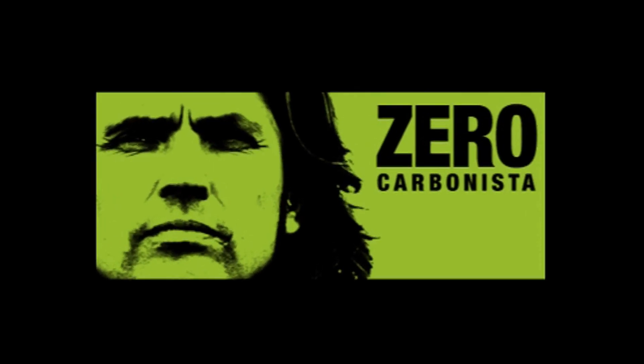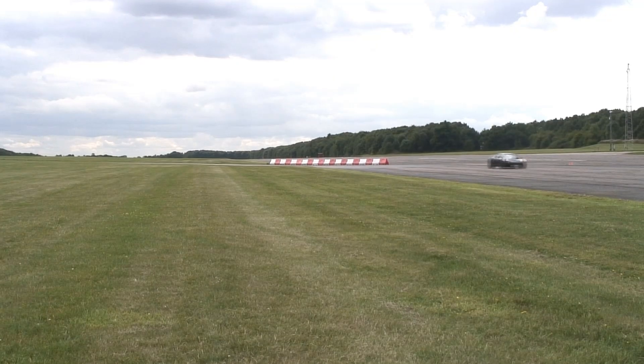My name is Dale Vince. I'm the founder of Ecotricity. Here we are at Bruntingthorpe — the first real track test of the car.